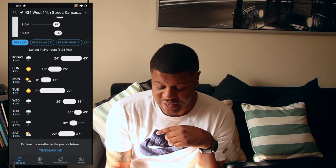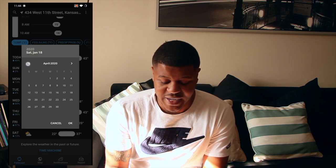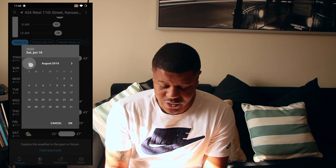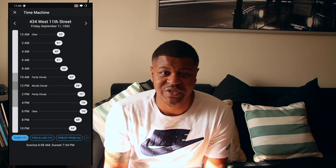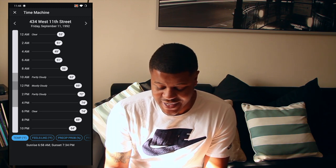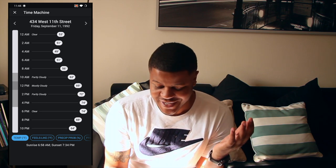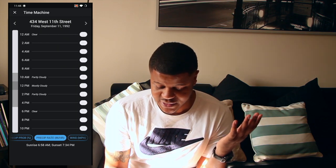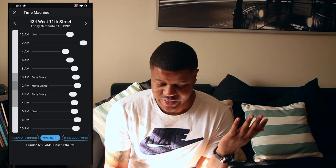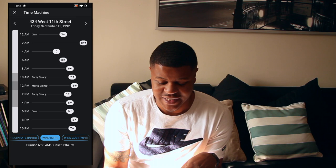One feature I really like is the time machine. Basically you can go to the future or back to the past. So let's say we go back to my birthday — it'll give us the weather for September 11th, 1992. In Kansas City, early in the day it was 52 degrees, and then the high of that day was 74 degrees. It gives you so much information — the feels like temperature, whether it rained, even the wind. This app gives way too much information on weather, but it's one of those things that's nice to have.